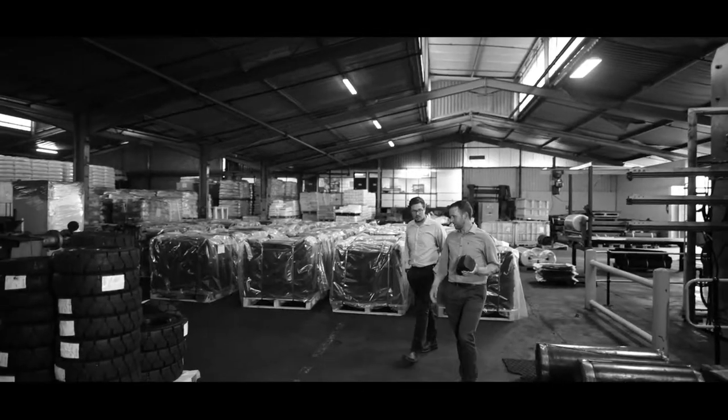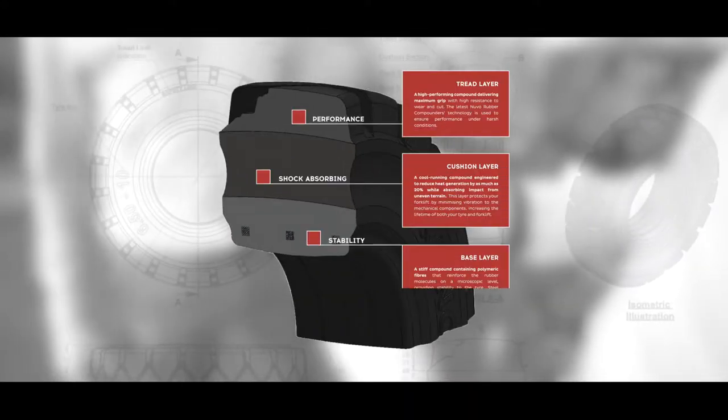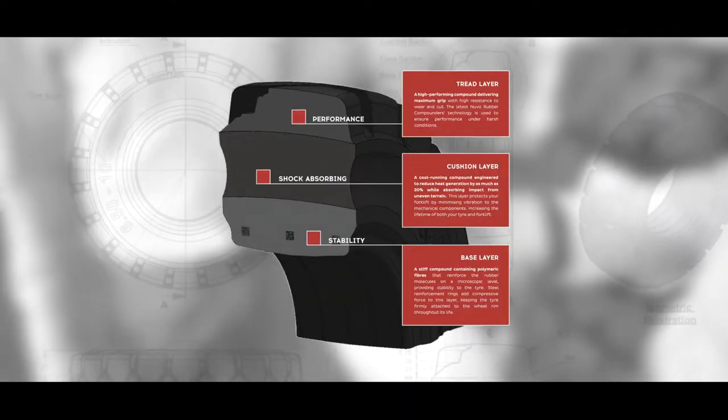The three-layer tire structure and unique tread pattern is designed for high levels of resilience, which means they're ready for the harsh working conditions.